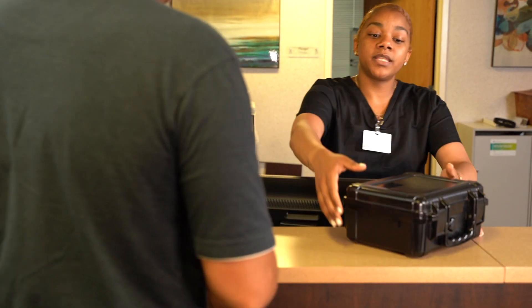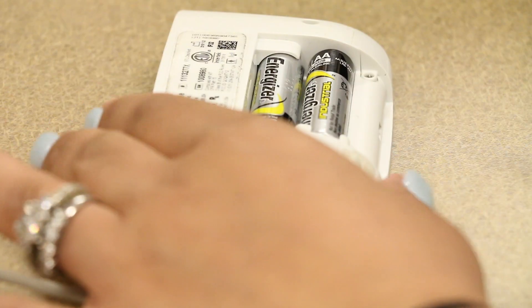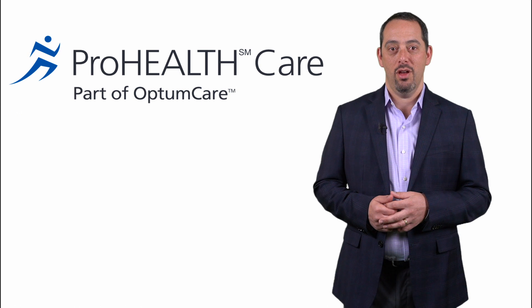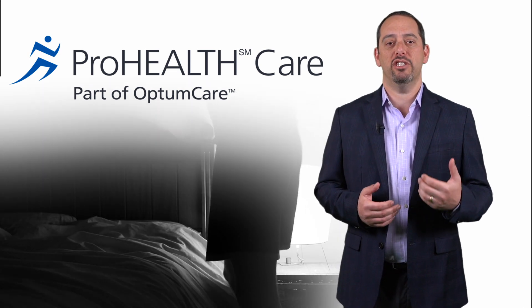The next day, it's time to return the home sleep study unit back to where you picked it up. Our sleep team will upload the data to the sleep lab where the data will be scored and then interpreted. Please make sure that you have scheduled a follow-up visit to go over your results. We at ProHealthcare care about your health, and we want to make your experience with us a pleasant one.